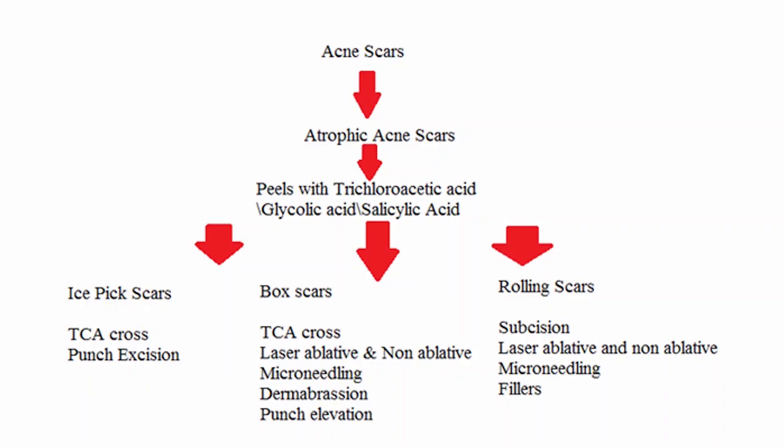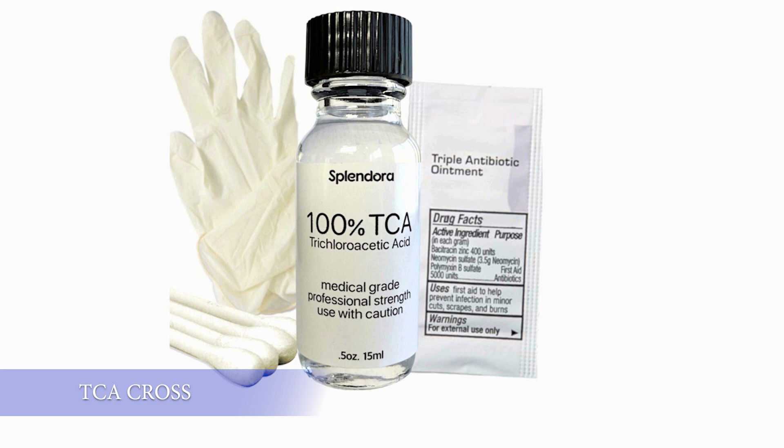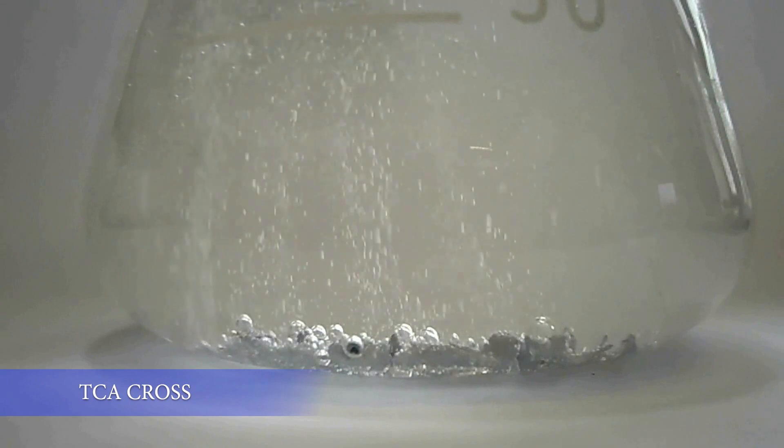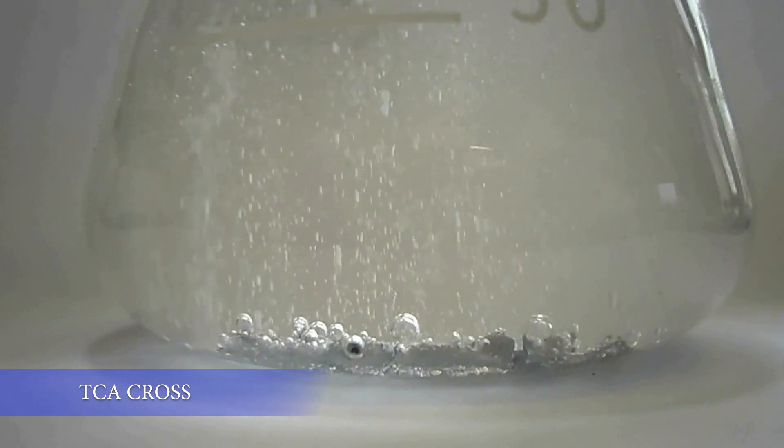There are many treatment options for different types of acne scars. Peeling with glycolic acid or salicylic acid is an effective, low-cost treatment option for early scars. For ice pick scars, 100% TCA cross is the first line. TCA, or trichloroacetic acid, is applied directly into the ice pick scars to cause a little trauma and stimulate collagen growth.